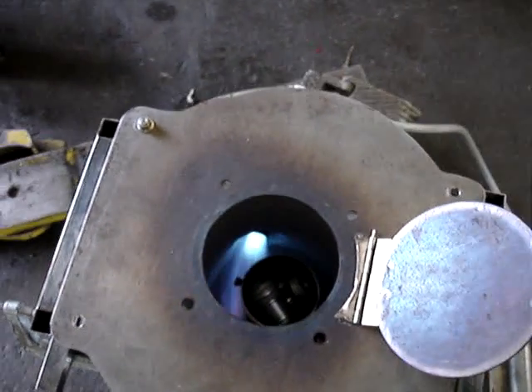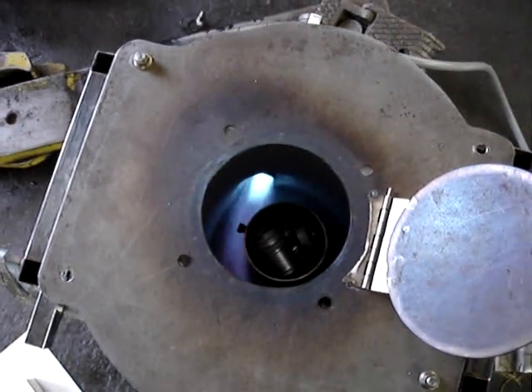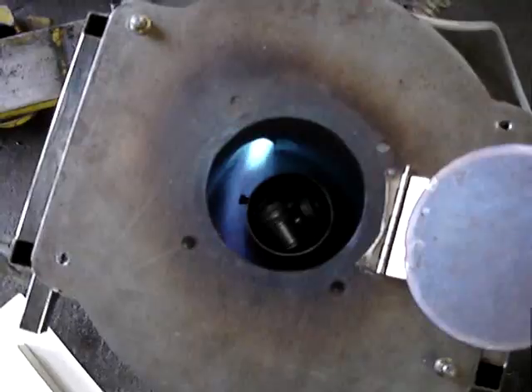Yeah, there's a nice hot flame. Crucible full of transmission pieces, and we're just waiting for it to melt.